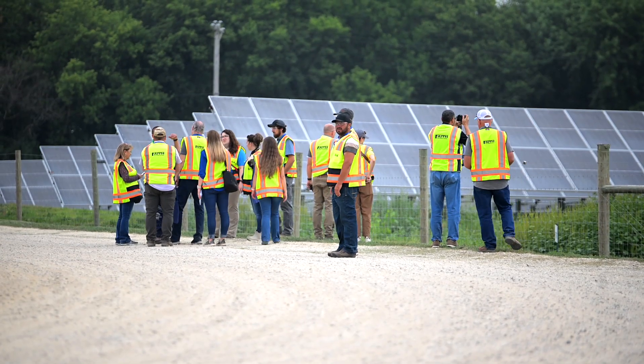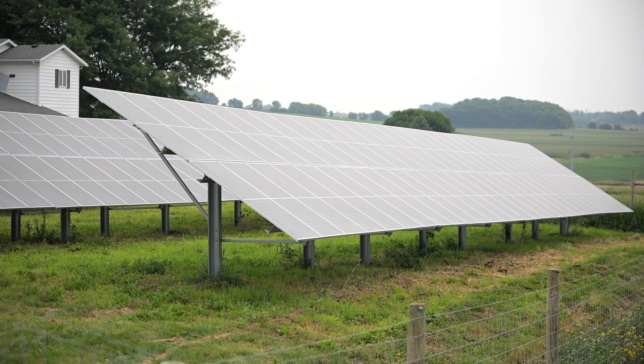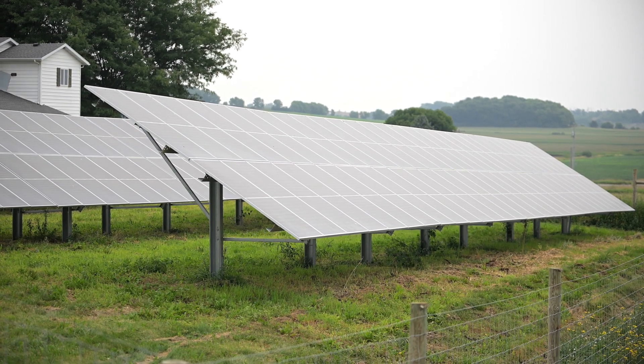The really special thing about this facility is all of the renewable energy. We've got just shy of three megawatts of solar here, as well as some battery energy storage. And we're equipped to do EV charging here as well for some of our trucking.